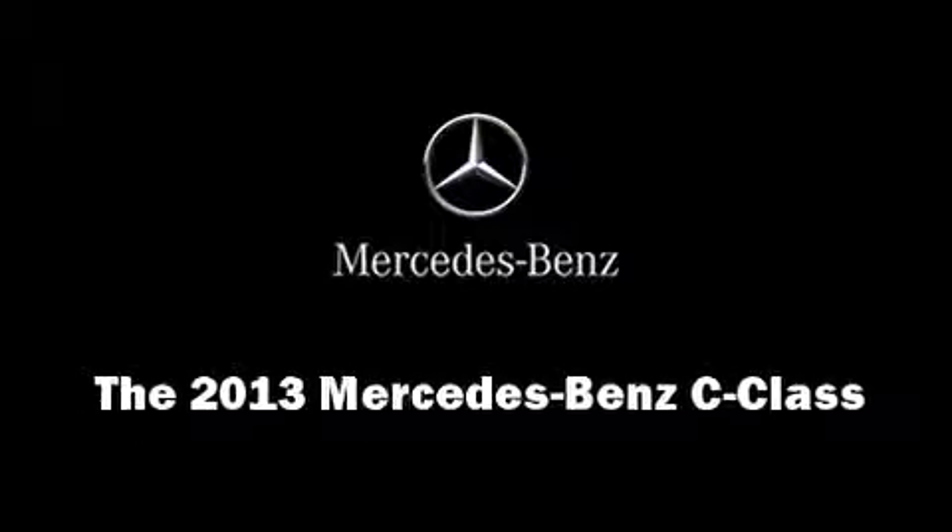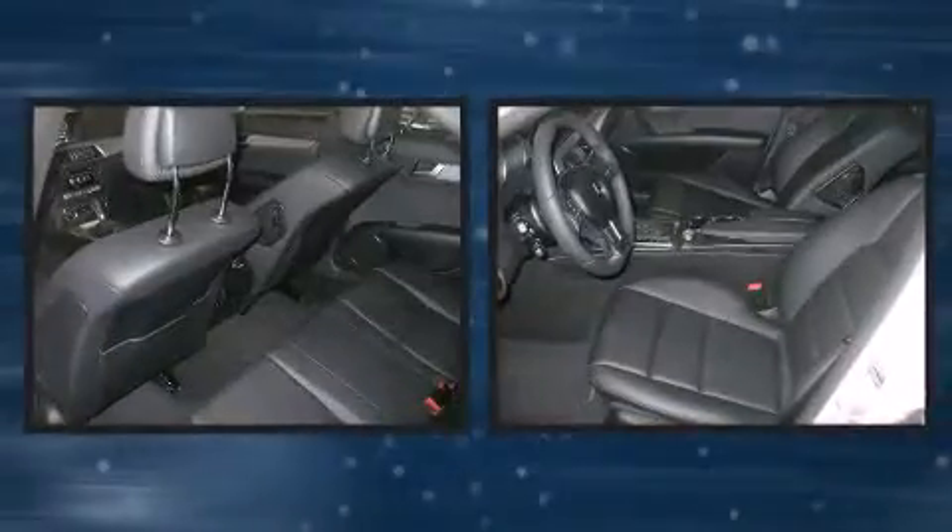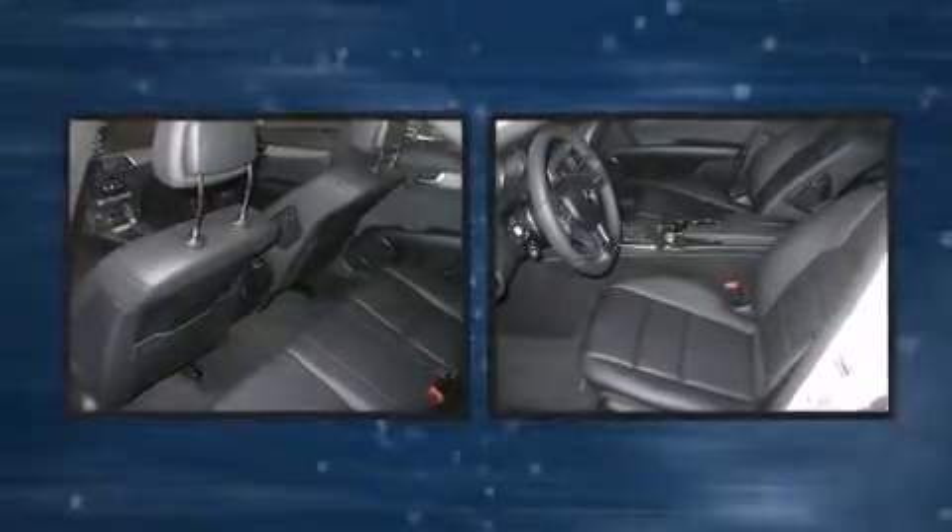Discerning drivers will appreciate the 2013 Mercedes-Benz C-Class. This four-door, five-passenger sedan provides a satisfying ride for all passengers.